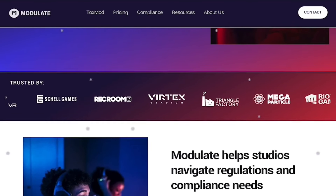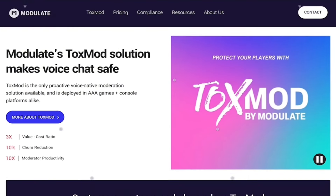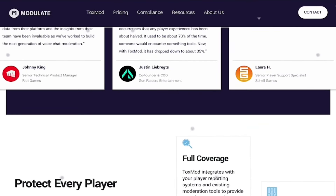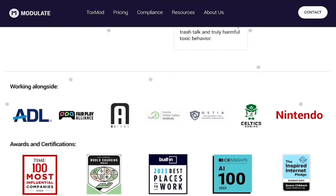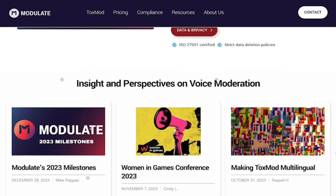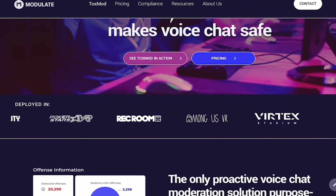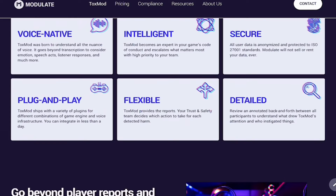Up next, we have Modulate.ai. Ever felt like your speeches lacked that wow factor? Meet Modulate.ai, the perfect trick to spice up your presentations with awesome voice changes. This cutting-edge tool helps you modulate your tone, emphasize key points, and keep your audience engaged. It's like having a vocal superhero by your side, ensuring your speech is dynamic, captivating, and truly unforgettable. Get ready to transform your delivery and leave a lasting impression on your audience.